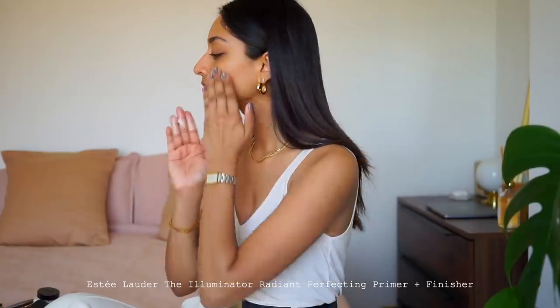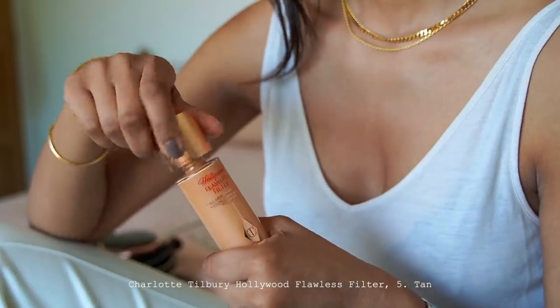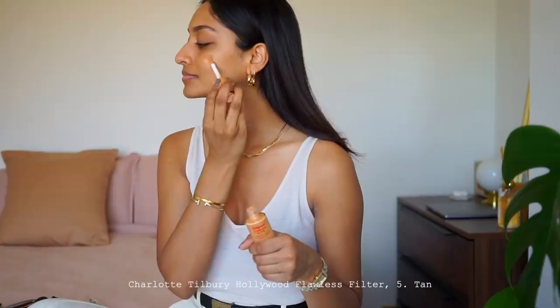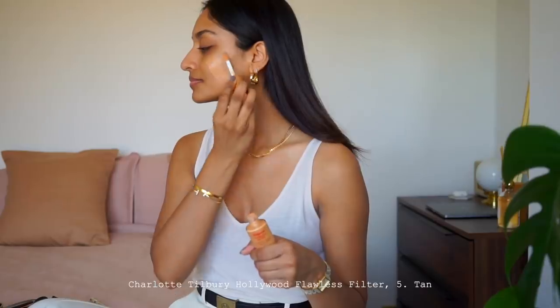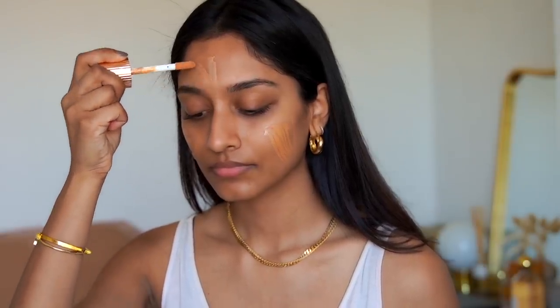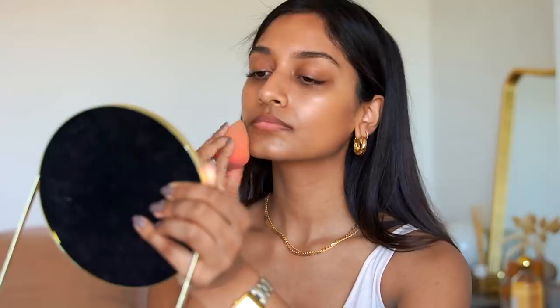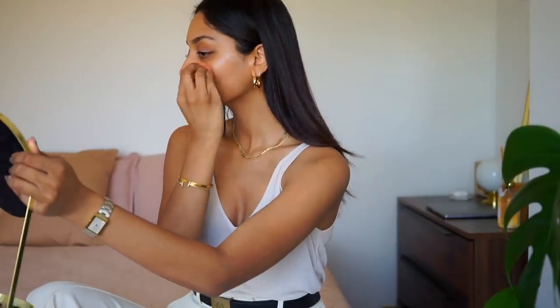It's the Estee Lauder Illuminator Primer and I absolutely love it. It really gives my skin a nice radiant look and it really helps to keep my foundation in place all day and it makes it look more glowy. I've been wearing this product a lot on its own recently — it gives my skin a really glowy and radiant finish and it also blurs my skin. But here I'm just going to use it on all the bits that I want to look really hydrated and highlighted, mixing it in with my foundation so it almost acts as a natural underlayer highlighter.